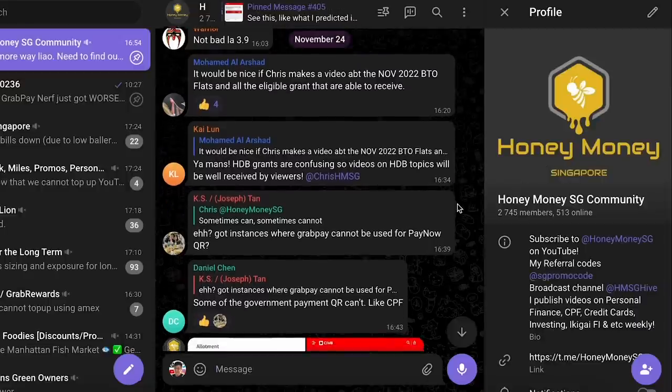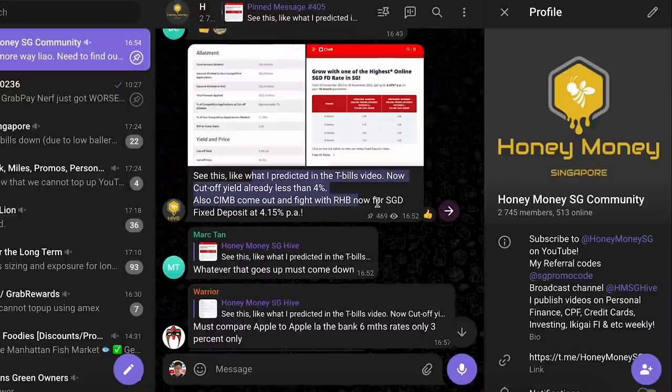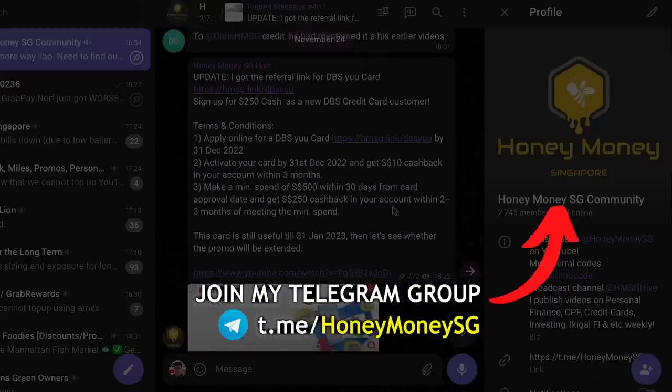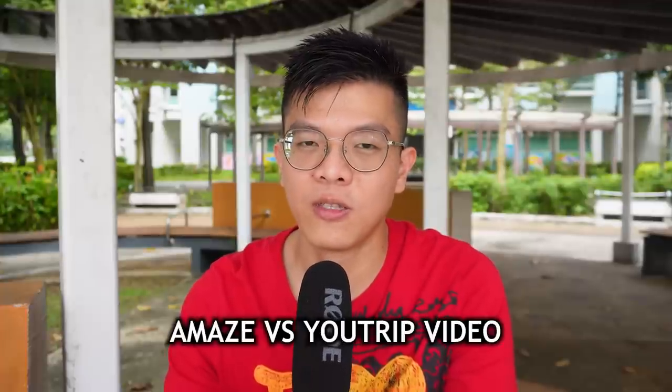If you want the latest news on credit card nerfs, T-bill results, SSB results, or the best deals, join my Telegram group at HoneyMoneySG for first-hand updates. I did record a previous video on Amex versus U-Trip which has not been published yet, so I now have to add a disclaimer to that because of this recent GrabPay nerf.